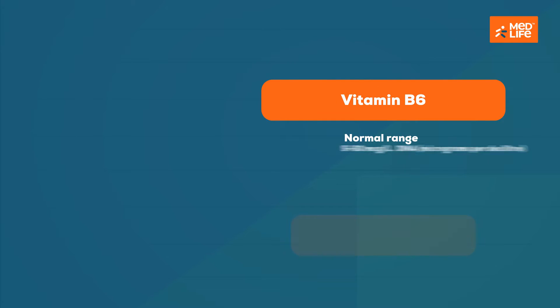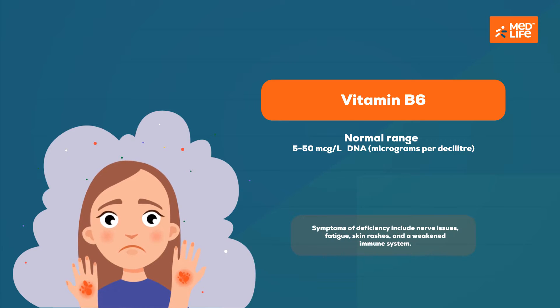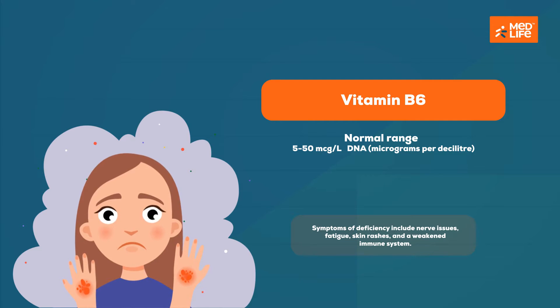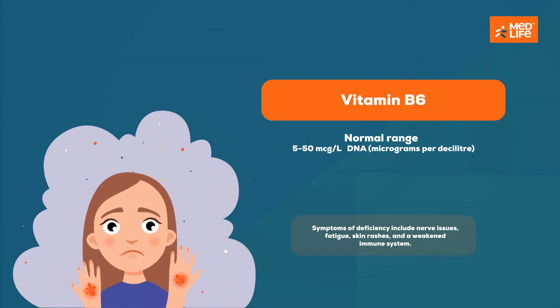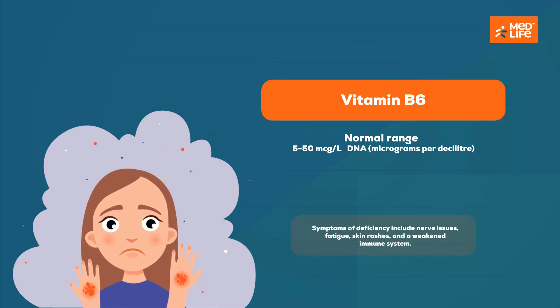Vitamin B6 helps process neurotransmitters called serotonin and norepinephrine. It also helps form myelin, a fatty protein layer around nerve cells. Symptoms of deficiency include nerve issues, fatigue, skin rashes, and a weakened immune system.